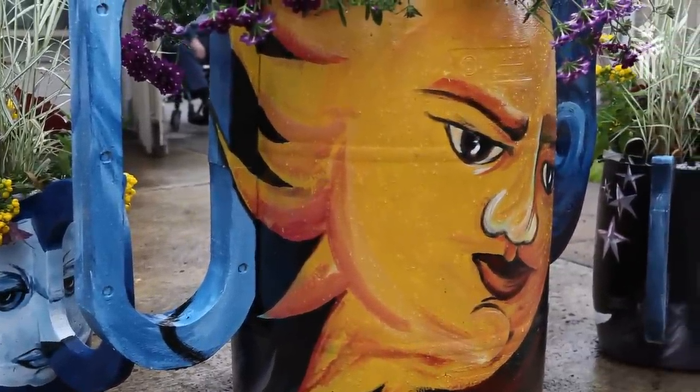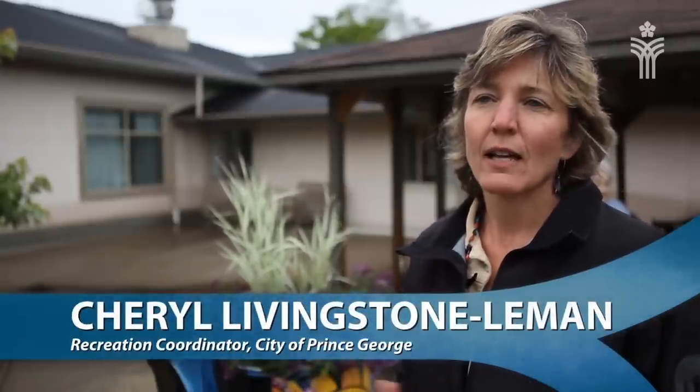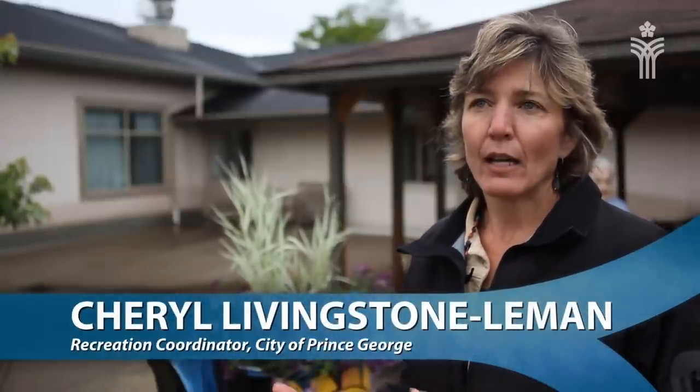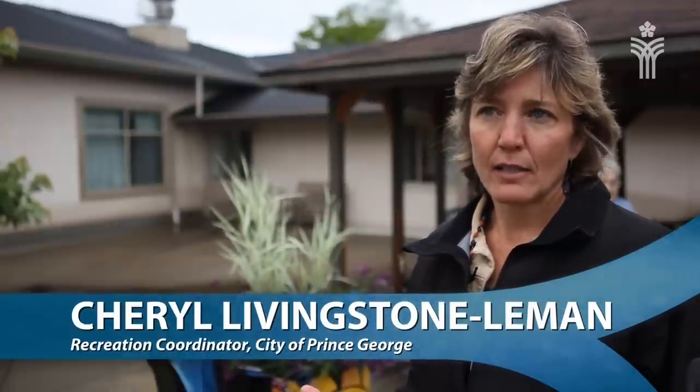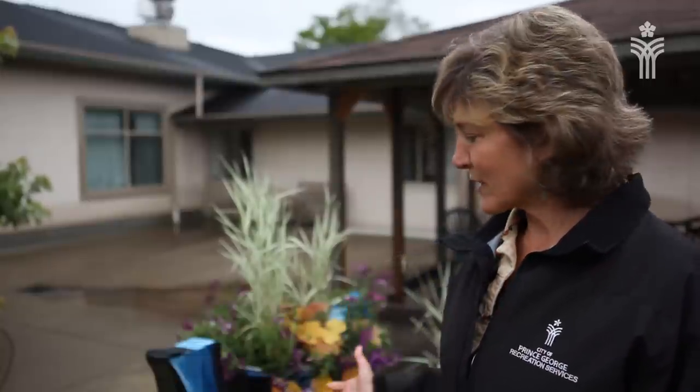Enhance PG is a volunteer committee that's looking at enhancing Prince George in green and clean and safe ways. If people have ideas about how that can be done, they can look on the city's website and contact us. This group is a dynamic group of volunteers doing projects such as this, improving the quality of life in Prince George — the beautification side and the safety side as well.